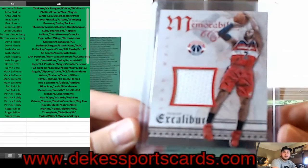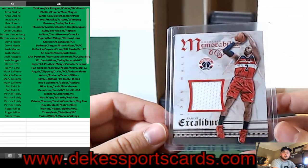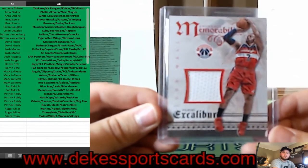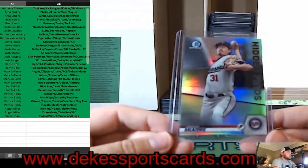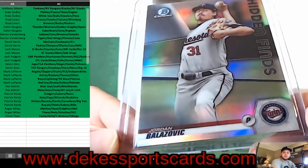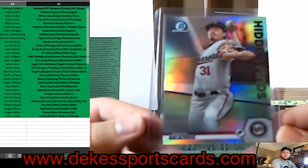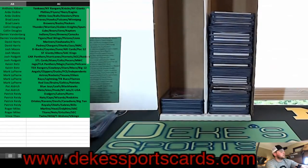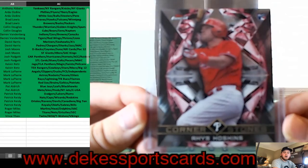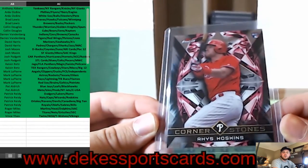For the Wizards, a John Wall jersey card. Jordan Balazovic, Hidden Finds, for the Minnesota Twins — another big name pitcher. For the Twins, Cornerstones — Rhys Hoskins for the Phillies.